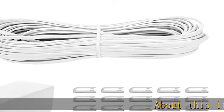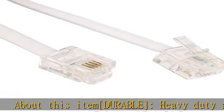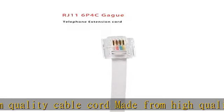About this item: durable, heavy-duty, and premium quality cable cord made from high-quality material to last in rough weather conditions. Durable for everyday use, clear and pleasant communication, designed for superior signal transmission.